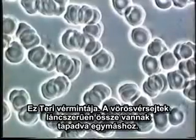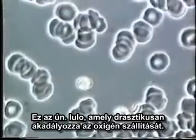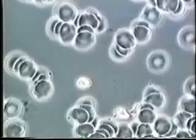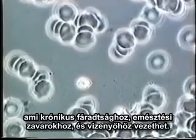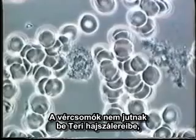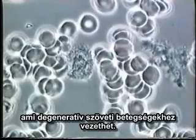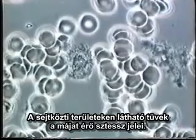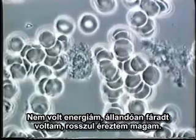This is Terry's blood. Her red blood cells are hooked together in chains — this is called rouleau. As such, the transportation of oxygen is drastically hindered, resulting in a decrease of circulation which can cause chronic fatigue, poor digestion, and edema. This clumping of cells cannot penetrate Terry's capillaries, which can cause degenerative tissue diseases. The needles in the areas between the cells are liver stress marks.